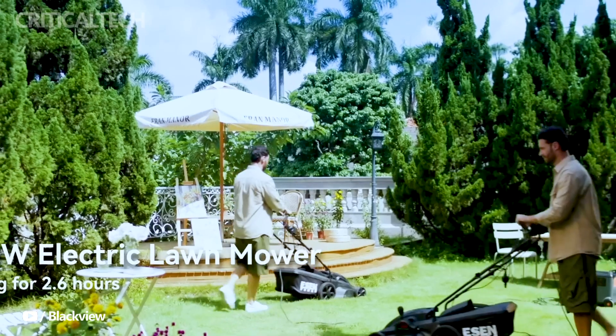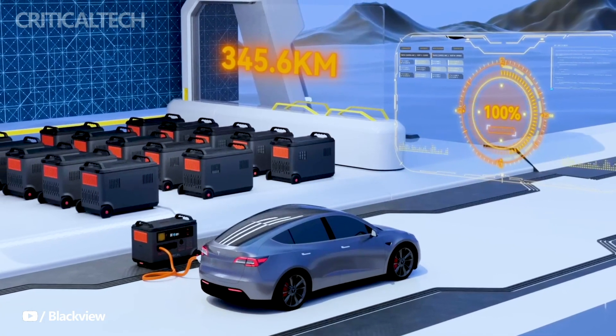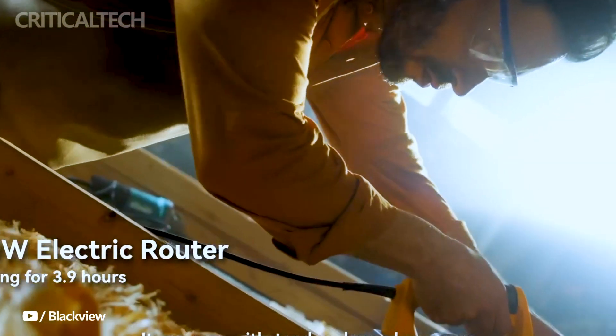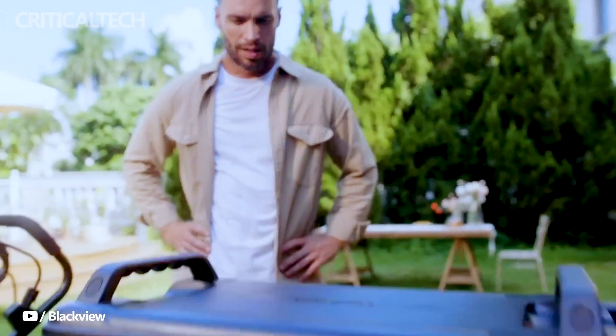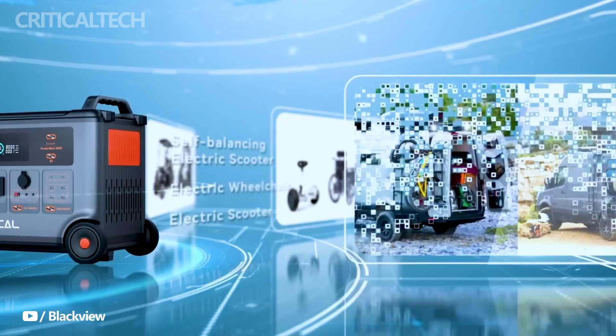In a world where power is non-negotiable, the BlackVue Ossil PowerMax 3600 is the pinnacle of reliability and innovation. It is not merely a power station — it stands as a true game-changer in the landscape of home and outdoor power solutions, bringing unparalleled capacity, versatility, and convenience to the table.